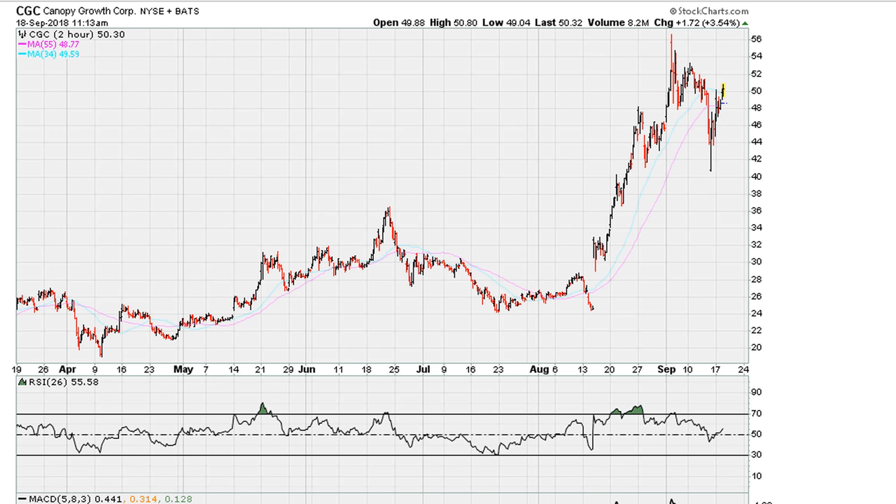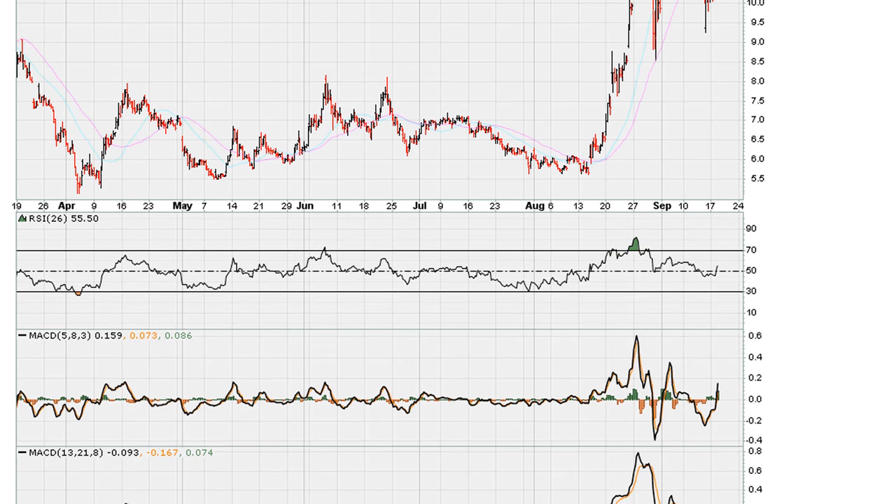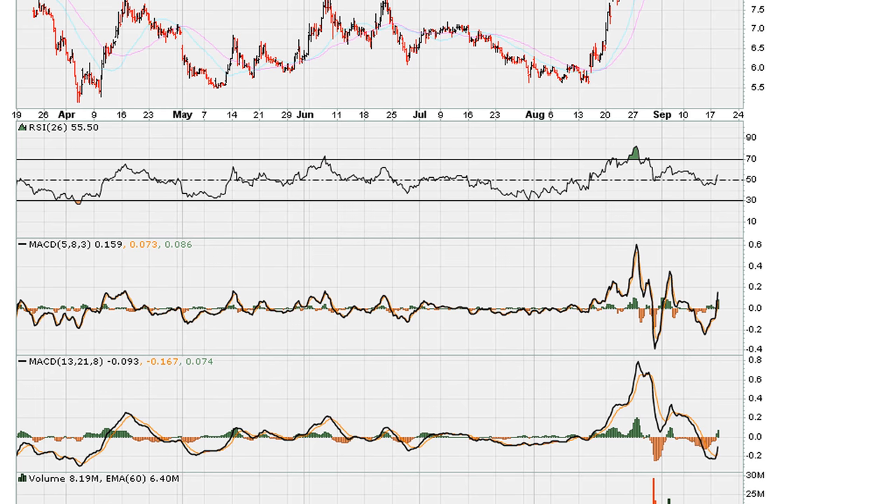Even CGC right here, to me, looks like a candidate to be shorted. Take a look at CRON — it's doing its best to come back and test this recent level where it broke down. I think this could be an area of logical resistance, so I would look to go short this instrument at current levels. The MACDs — in my opinion, we've seen one of the MACDs already drop below zero.